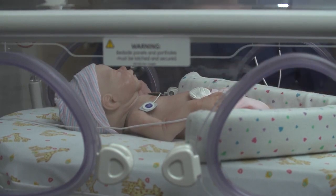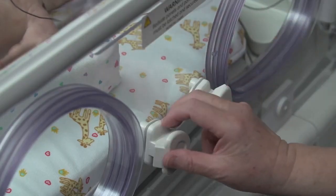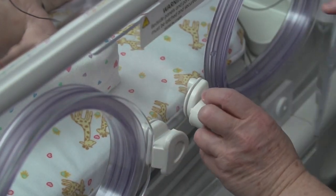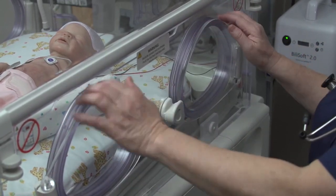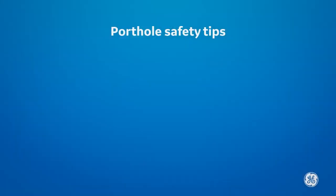Once you have completed caring for the infant, make sure to close and latch each porthole door that was opened. The porthole doors are silent when closing if the latch is pulled back. Make sure the latch is fully engaged and the porthole is securely closed. You must pull on the porthole door every time a porthole is closed to make sure the porthole door is latched.